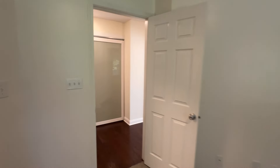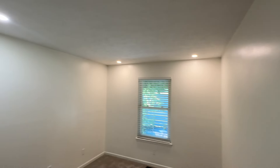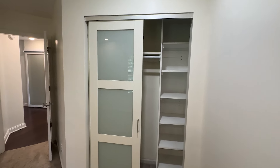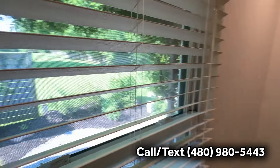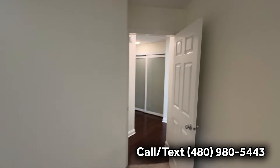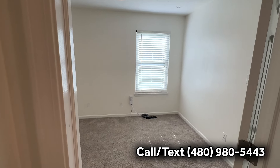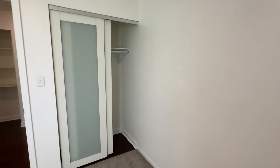Into the next bedroom — you've got can lights throughout, so plenty of light. It's a good size room as well, with a nice look out to the backyard and a little courtyard area. And the final bedroom — you can either use this as a bedroom or an office. It's the smallest of the three, but by no means is it unusable.